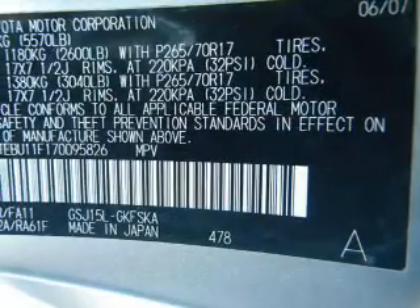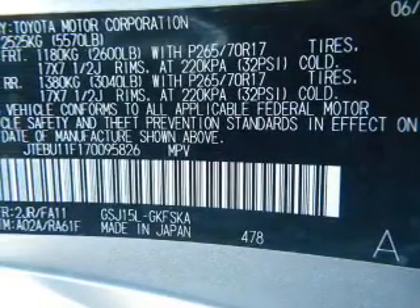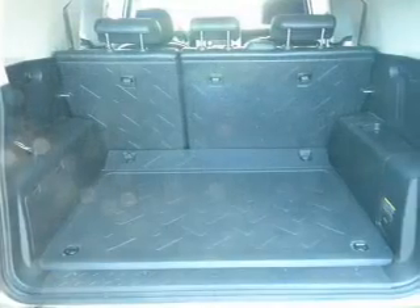Traction Control. Stability Control. Our website offers more information on all of our vehicles. Call us today to start test driving.